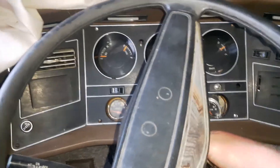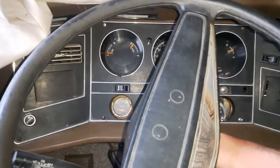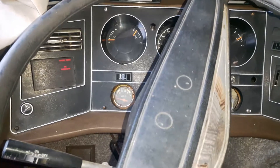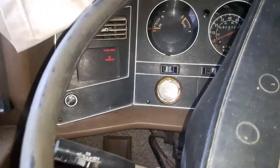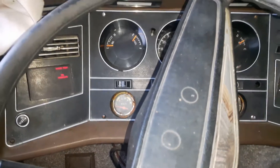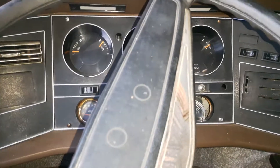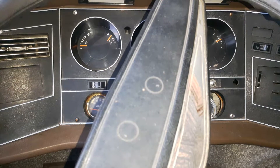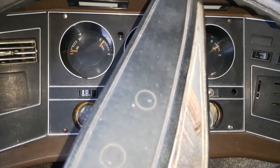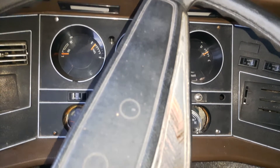So let's give it a couple pumps. We do have power, so let's see what happens. A few more pumps. Just trying. Got to leave your foot into it for a little bit until it idles. Stall.